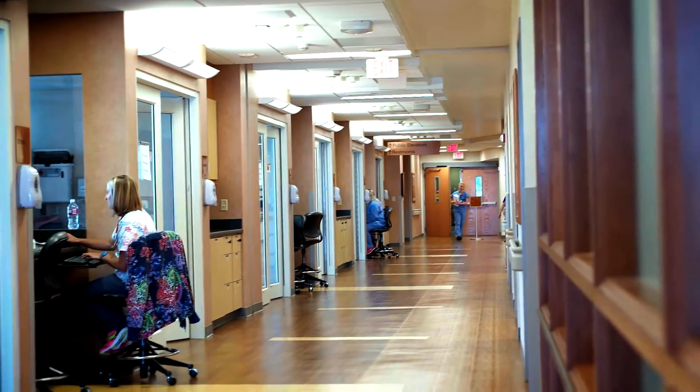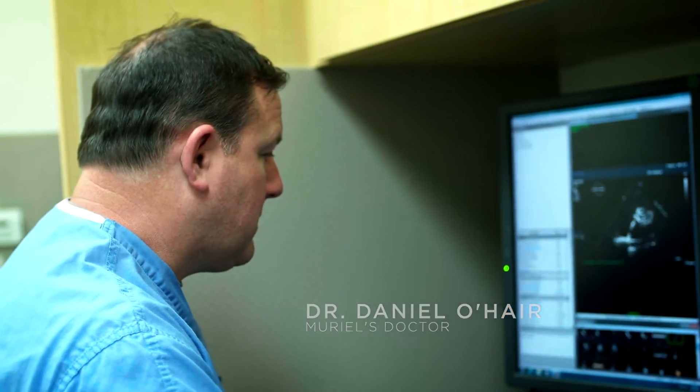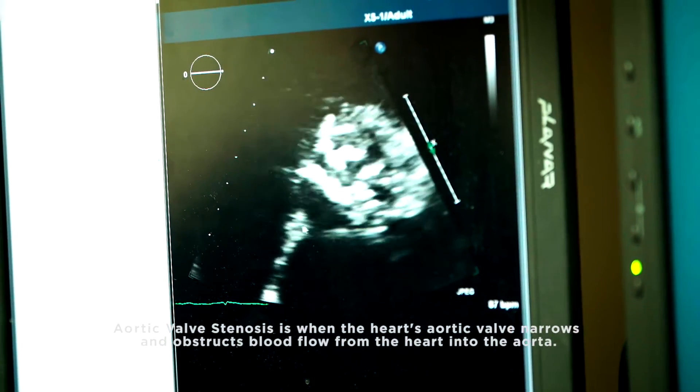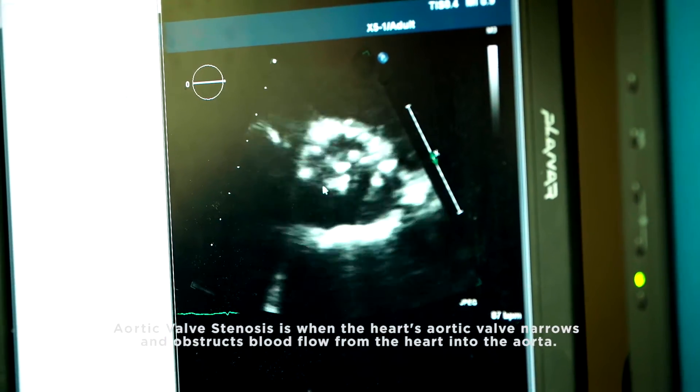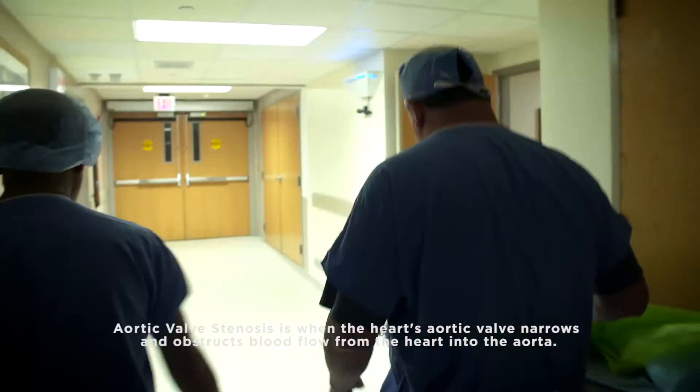That's classic aortic stenosis. This is an example of what a valve might look like before treatment. What you can see are bright white shadows — calcium deposits on the leaflets.